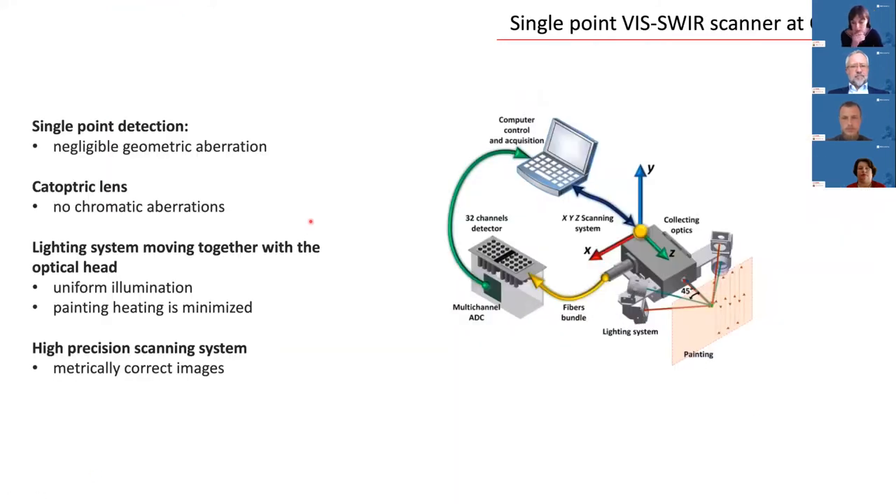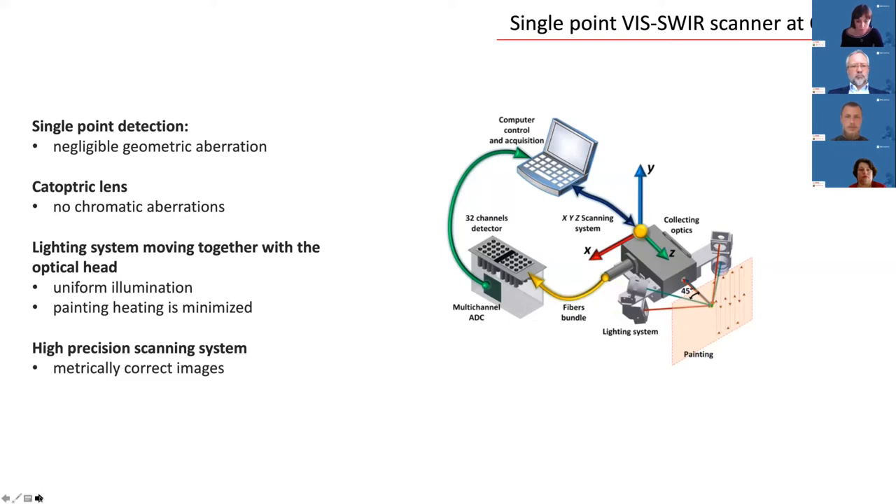The philosophy of the scanner is based on cat-optic lenses and single-point detection that ensures aberration-free images. The main advantage compared to analogous devices is that data are hardware-registered across the entire spectral range from about 400 nanometers to 2.5 microns, so no correction and alignment post-processing is necessary. The main benefit of the home-built scanner is its full controllability and versatility from both the analytical and mechanical point of view. We have two line imagers covering respectively the ranges from 400 to 1000 nanometers and from 900 nanometers to 2.5 microns.